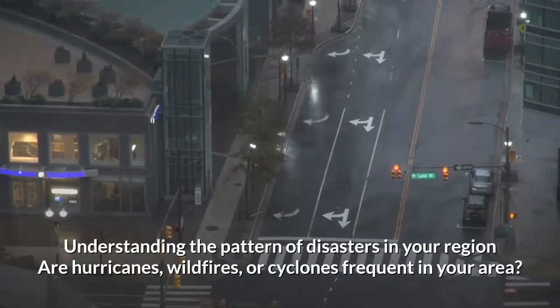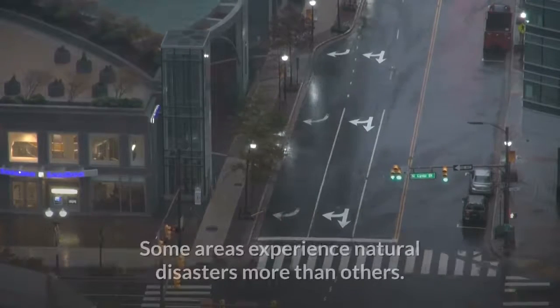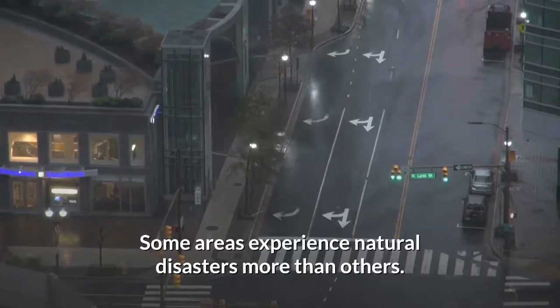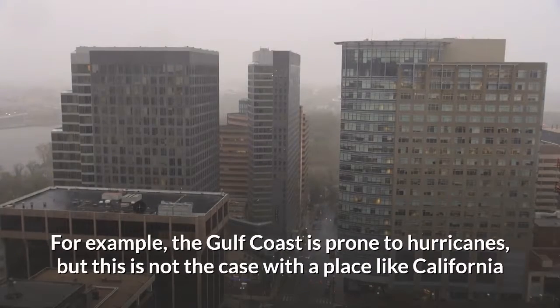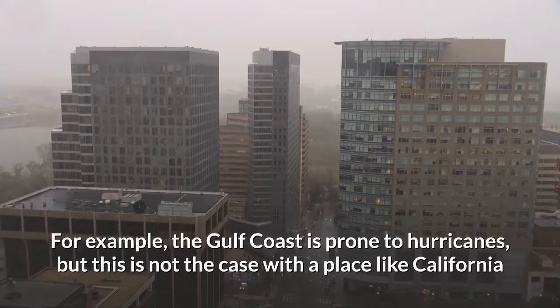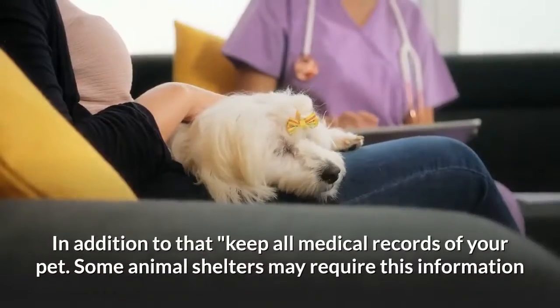Understanding the pattern of disasters in your region — are hurricanes, wildfires, or cyclones frequent in your area? Some areas experience natural disasters more than others. For example, the Gulf Coast is prone to hurricanes, but this is not the case with a place like California, where bushfires and earthquakes are frequent.